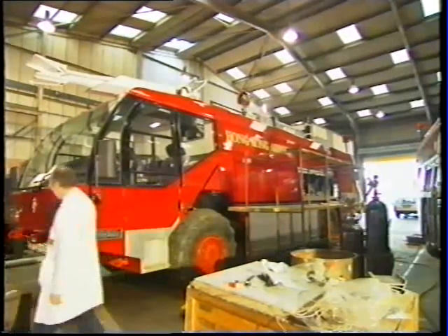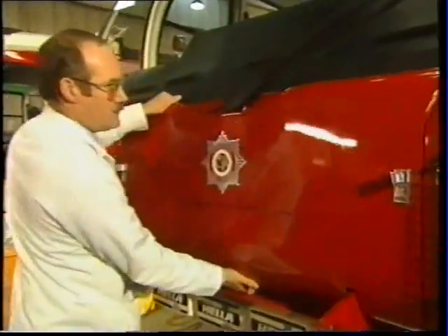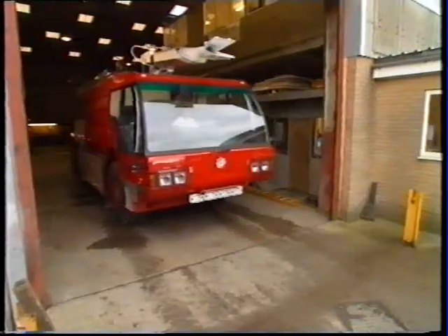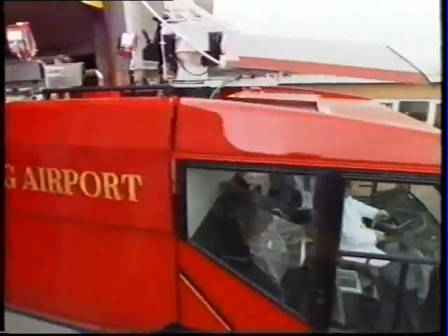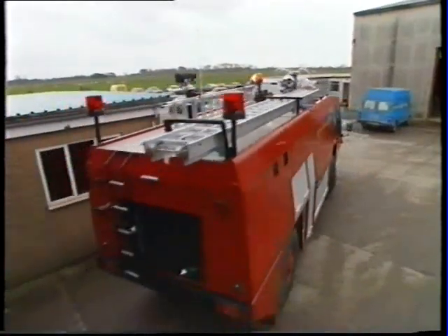Today, Bouton specialises in the design and construction of three ACTs: the Marlin, the Barracuda-4, and the Barracuda-6. Each one constructed using state-of-the-art firefighting equipment. Each one conforming to ICAO, NFPA, and CAA criteria.